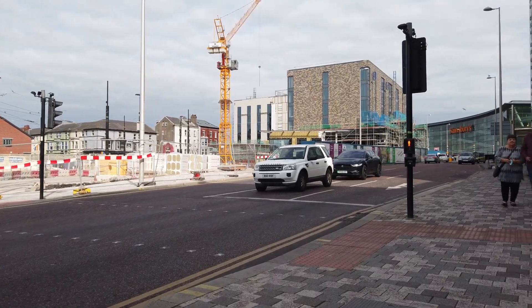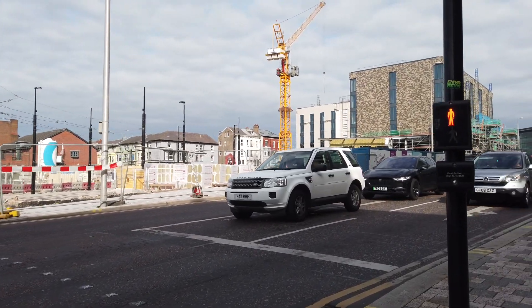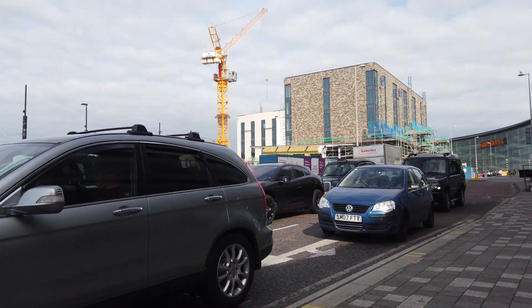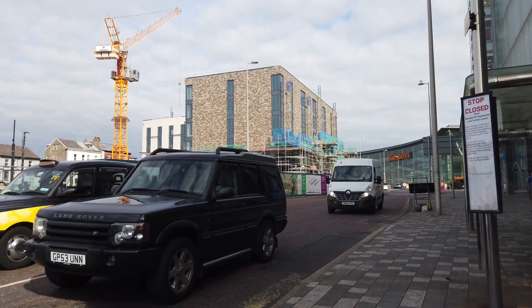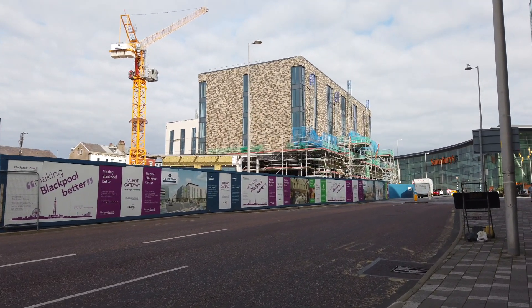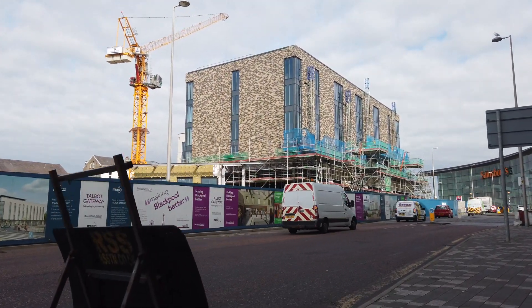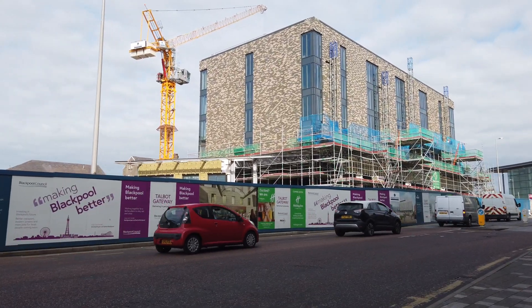Welcome back to the channel. I'm here on Talbot Road in Blackpool where we are building the new tramway extension, which is pretty much good to go and has been tested. It runs up to this brand new shiny hotel that they're building at the moment, which is going to be the new hotel here as part of the Talbot Gateway development — a shopping mall and walkthrough down to the train station, all going to look shiny and gorgeous.